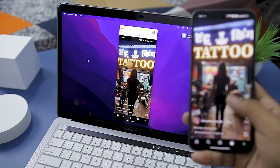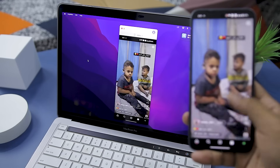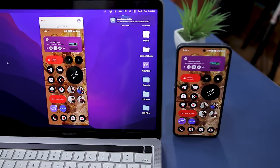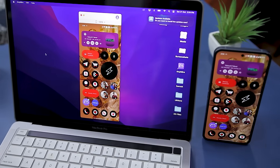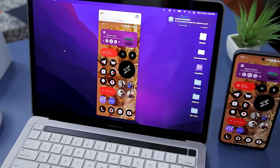One of the most commendable aspects of this app is its ability to auto-sync video and audio in real-time. It is compatible with both Windows and Mac systems, as well as Android and iOS devices, which further broadens its appeal.